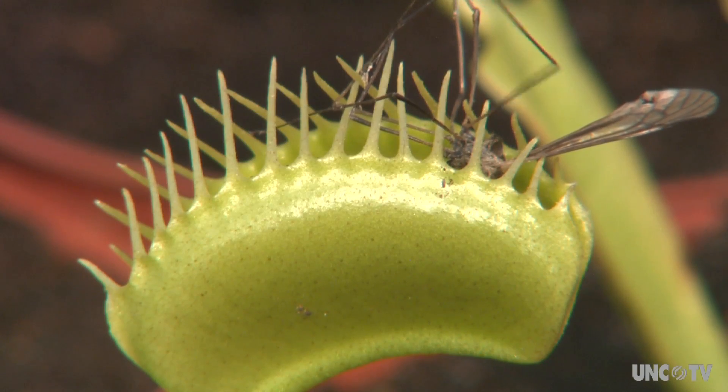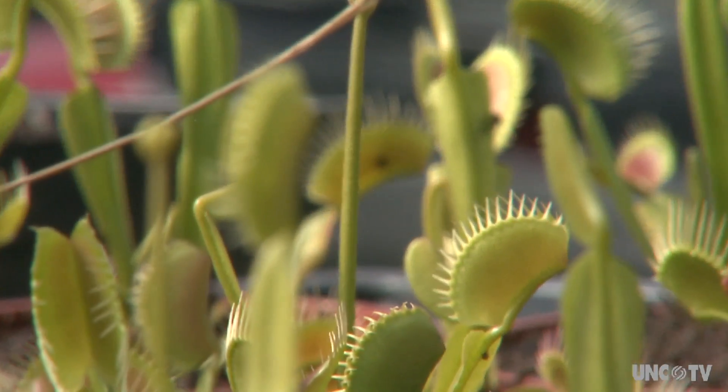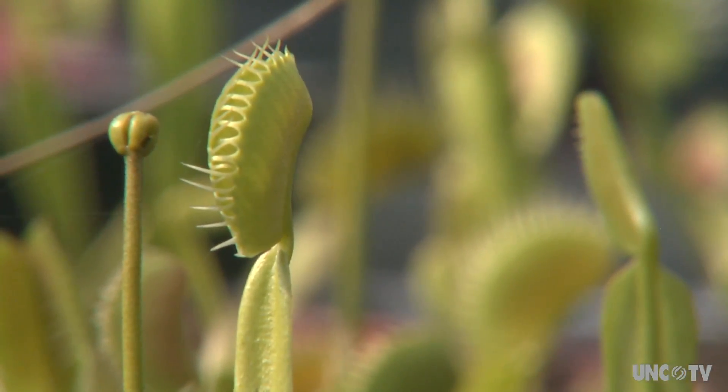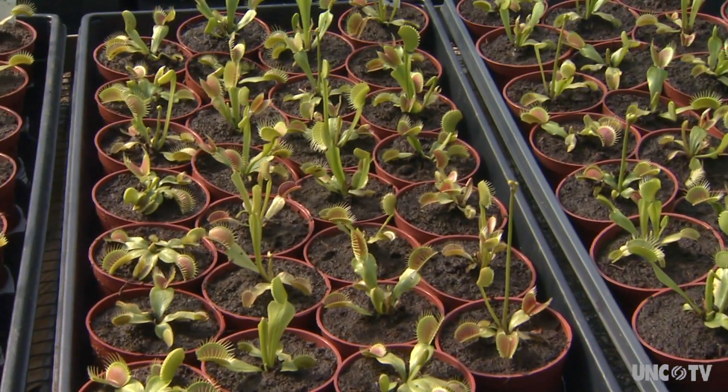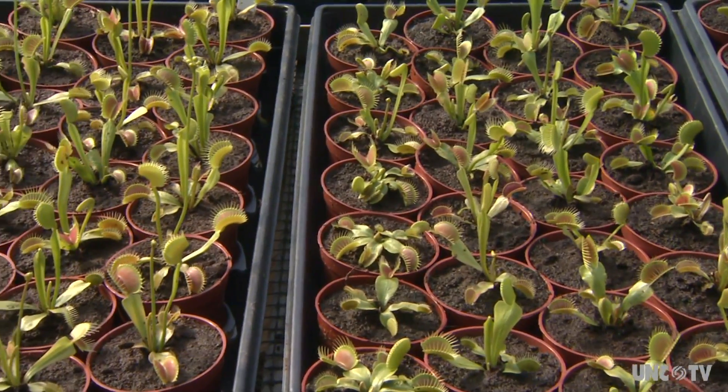It is just such an amazing thing, because people tend to think of plants as being passive — they just sit there, they don't do anything. And flytraps do something. They have such an appeal. When you look in a flytrap, it does look otherworldly. It doesn't look like something of this earth.